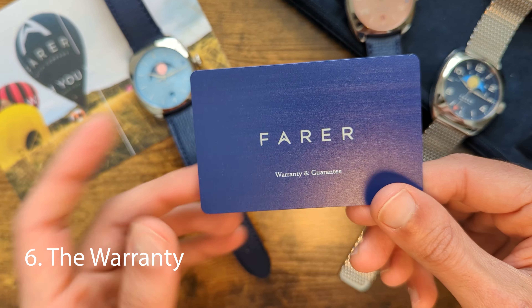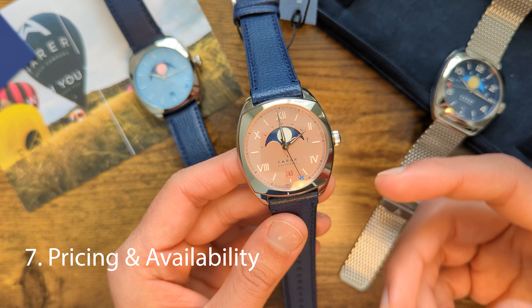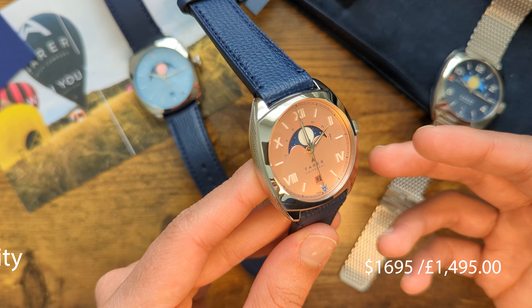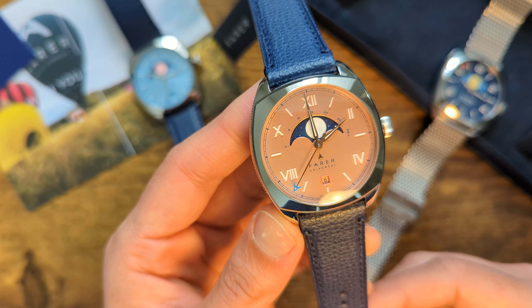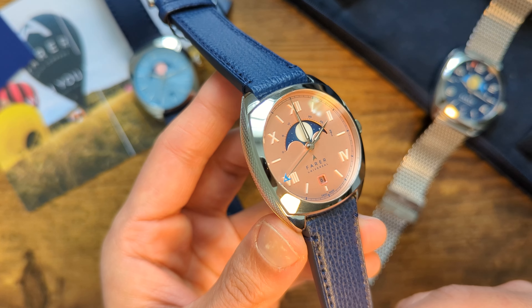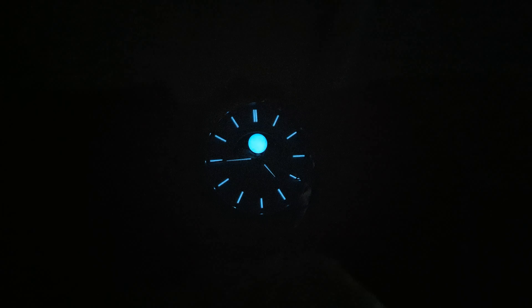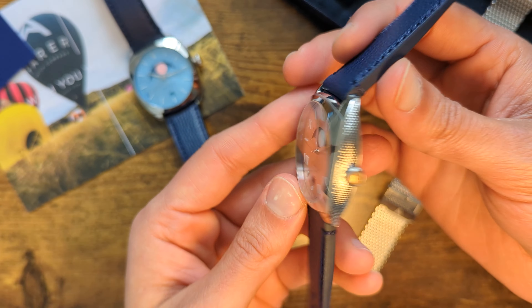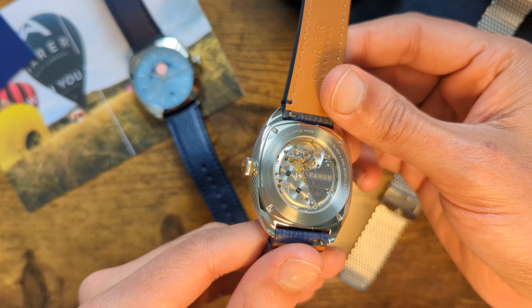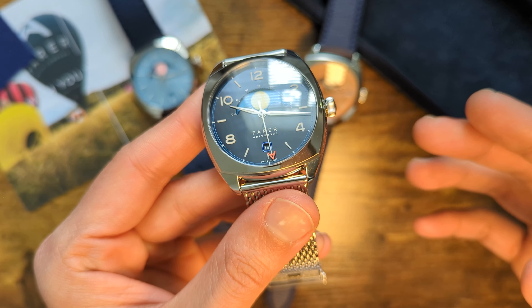Ferrer watches come with a 5-year movement warranty, which is commendable considering many micro brands offer just 1 or 2 years. These watches aren't cheap, coming in at almost $1,700 US dollars. Some of you might be turned off by this price for a micro brand, but Ferrer have been around for almost 10 years and are not such a small brand anymore. Moreover, these watches are really well made with great attention to detail — the hand-painted moon cutouts look amazing, the lume is phenomenal, and the straps are great. Being Swiss Made definitely raises the costs, but you're getting a pretty reliable movement with a 5-year warranty. While I don't think these watches are affordable by any means, they certainly cannot be called overpriced either. Overall, I think they are fairly priced for everything they offer.